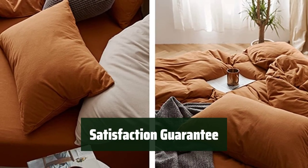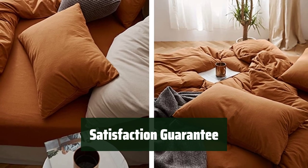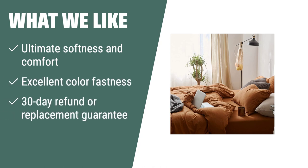If you're not satisfied, you can apply for a refund or replacement within 30 days, ensuring your peace of mind. What we like: If you want a duvet cover with ultimate softness and excellent color fastness, you should consider this. The 30-day refund or replacement guarantee ensures your satisfaction with the purchase.